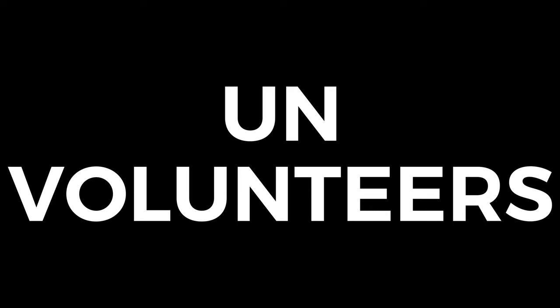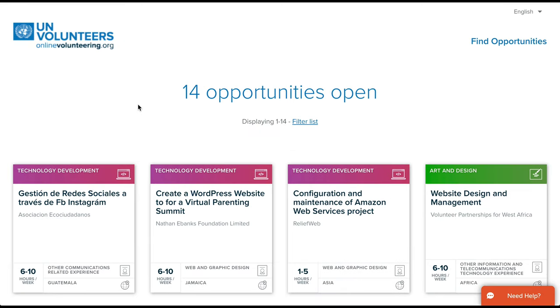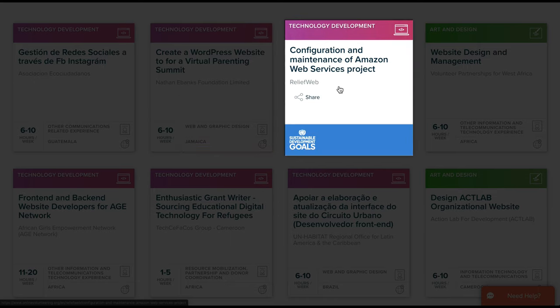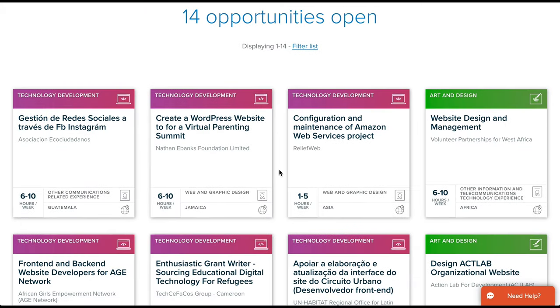The next site is the UN Volunteers site. If you'd like to volunteer for the United Nations, this is the site for you. They don't have very many opportunities, but it looks like they have some pretty good ones. I will link you to this page which is for web opportunities. You can see here: create a WordPress website, configuration and maintenance of Amazon Web Services, website design and management. A lot of these could be a good fit.